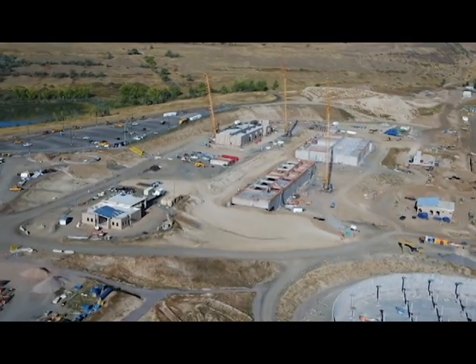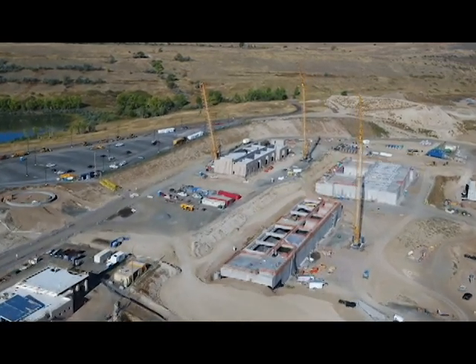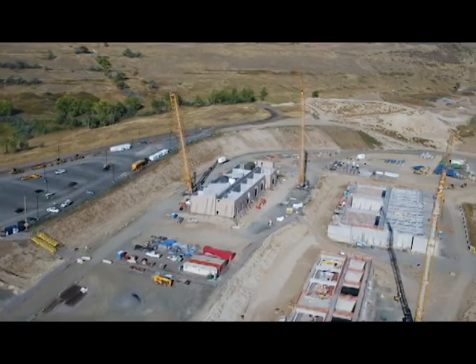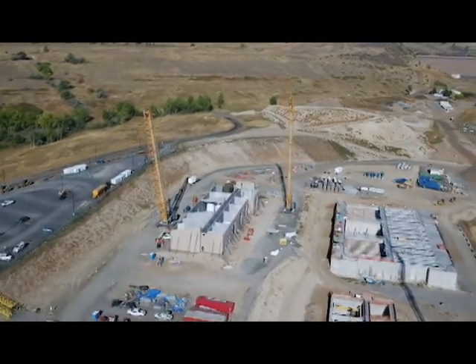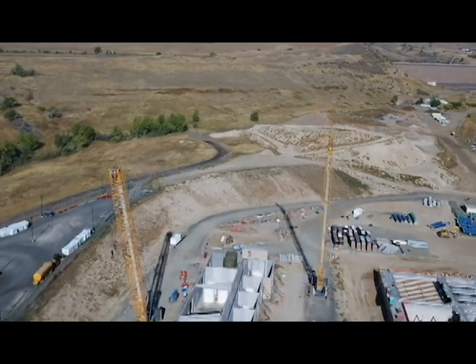Construction continues on Denver Water's new state-of-the-art treatment plant, the North Water Plant. It's being built on a 183-acre site near Ralston Reservoir, north of Golden. This drone footage shot a few weeks ago shows the most recent progress.